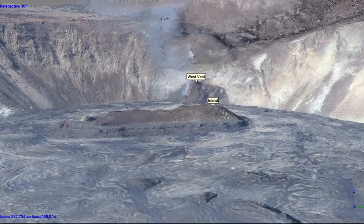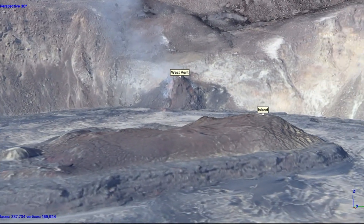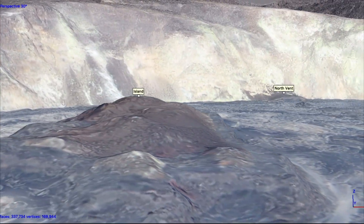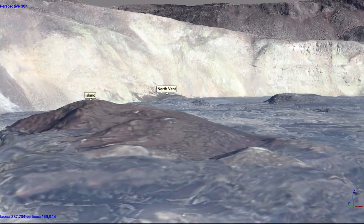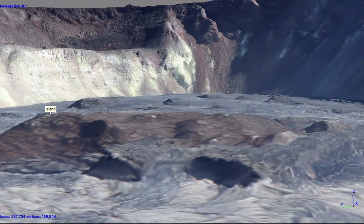The computer-generated fly-through focuses on the main island in the lava lake. The island's edges are measured at 8 meters or 26 feet above the lake's surface. All of the islands have been stationary over the past week, frozen in the eastern stagnant portion of the lava lake.